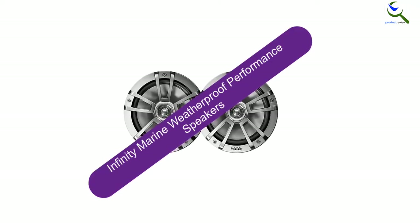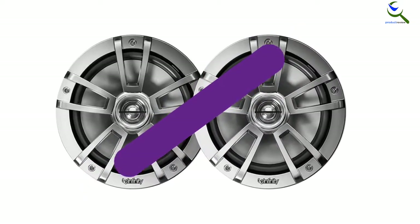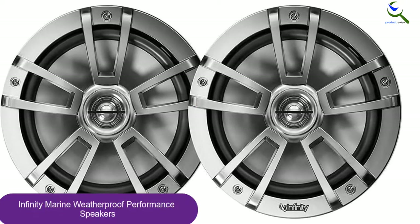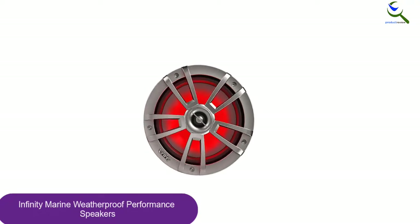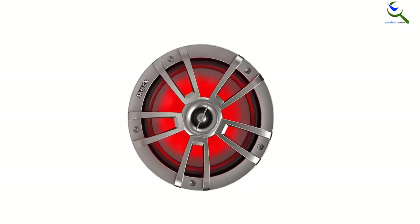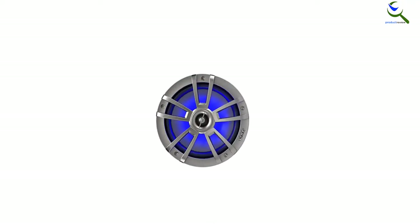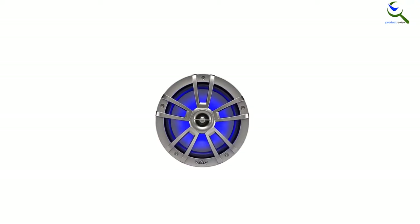And finally at number 1, the Infinity Marine Weatherproof Performance Speakers. The Infinity Marine are weatherproof 2-way 8-inch marine speakers and our editor's choice for the best marine speakers. They have enough power so you can blast music over engine noise, loud swells and cutting winds with great clarity. The Infinities are our editor's pick because they deliver best-sounding audio at an amazing price. This recessed speaker is meant for a dash or cockpit installation. With a peak rating of 450W and up to 150W RMS, the power handling of this set of two speakers is great.